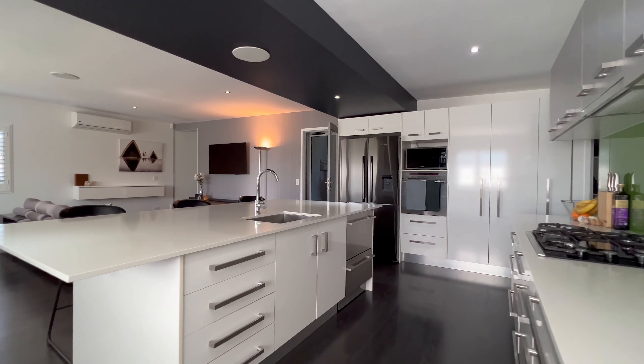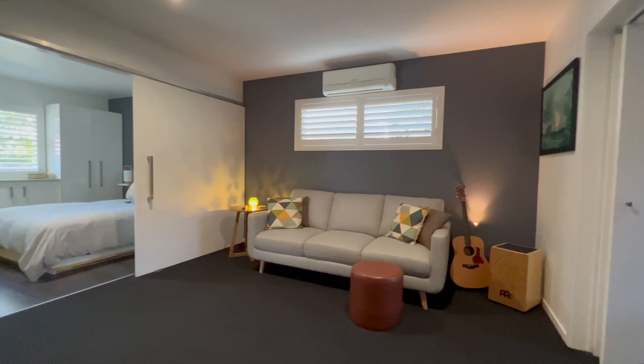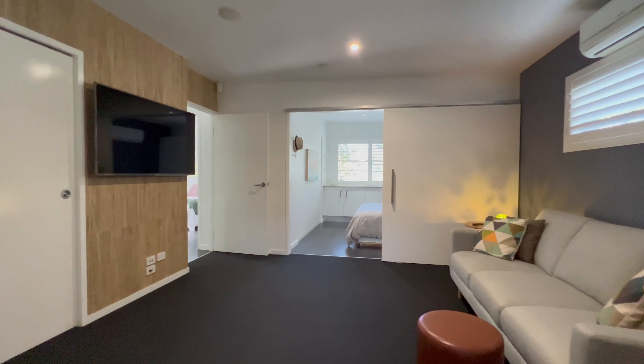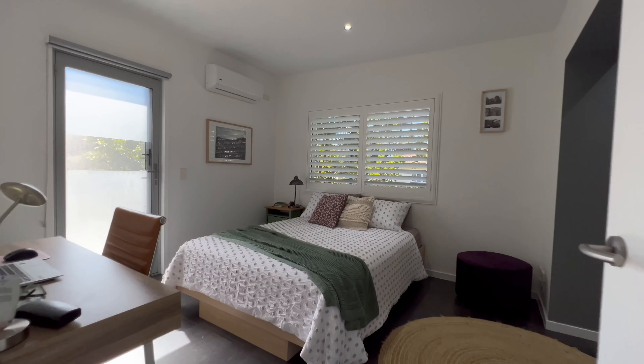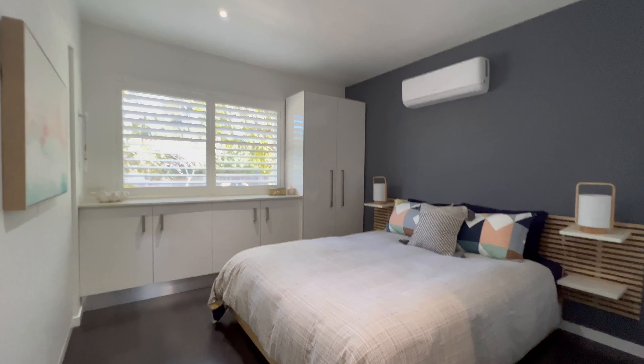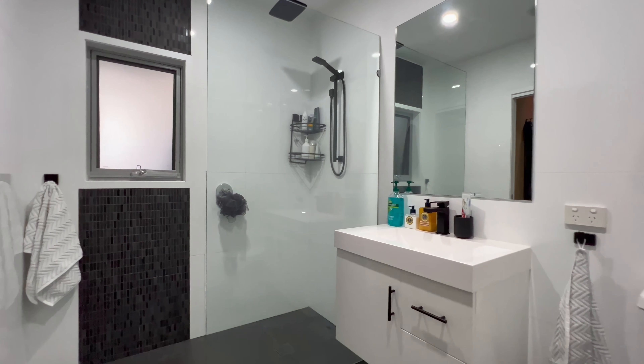A thoughtful floor plan boasts a seamless living, dining and kitchen, with a harmonious blend of quality and character in each space. There are four designer bedrooms. The master suite is beautifully appointed, with soft contemporary colour schemes, walk-in robe and direct access to the luxury bathroom.